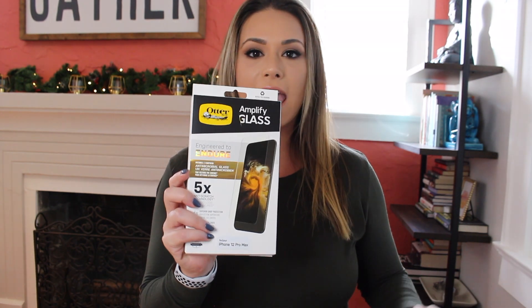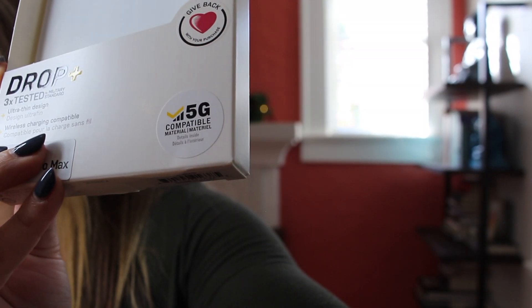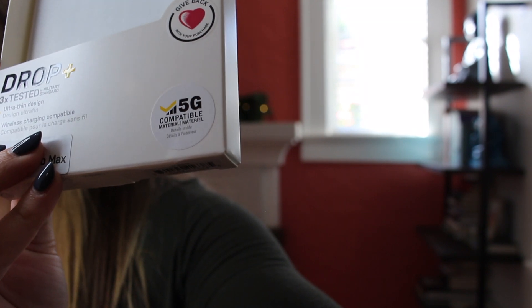While this finishes downloading apps in the background, I wanted to go over what I'm going to put on it. I have the Amplify glass screen protector, and I am going to put the case on immediately knowing myself. I got the Otterbox Symmetry case because I got the Pacific Blue iPhone — I wanted to get a clear case so that I can see the blue. What is the point if you don't?